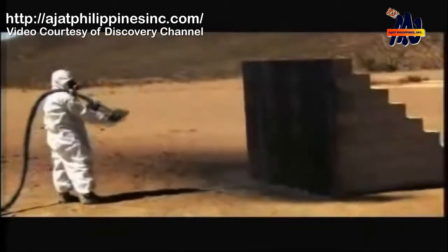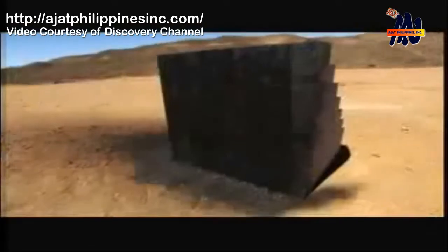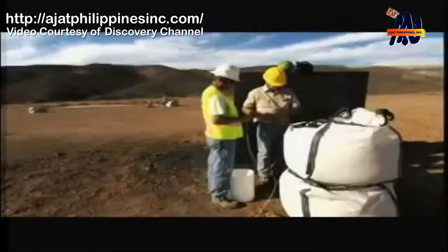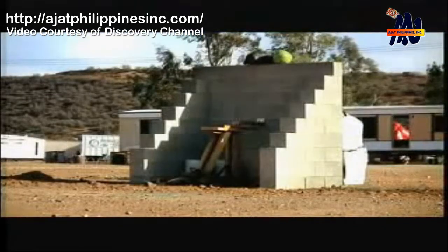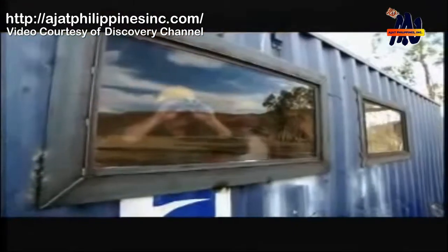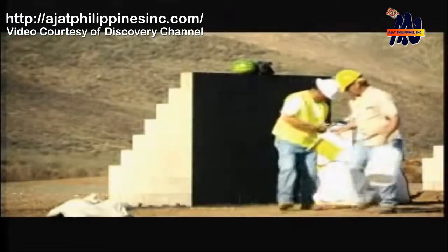Chuck and Kevin finish coating the wall. Let's let this stuff cure, and then we'll blow it up. It's a make or break moment. If the bed liner can't keep an explosion from taking down a wall, it won't be able to protect a building from a bomb.